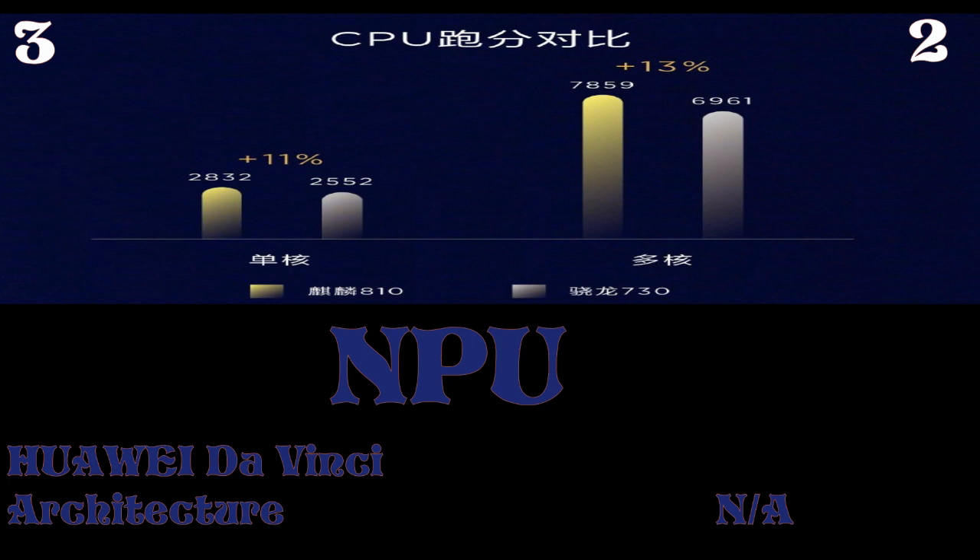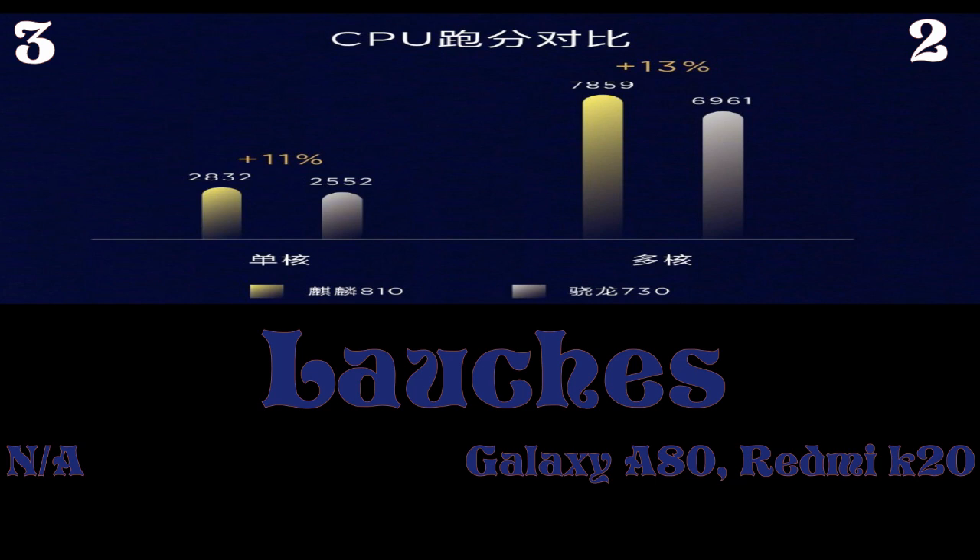Here is where the Kirin 810 moves a step ahead of the 730: it is packed with an NPU based on Huawei's Da Vinci architecture, whereas there is no NPU in the Qualcomm Snapdragon 730. If you want a detailed video on what an NPU is and how it works, comment below and I'll provide another video on the topic.